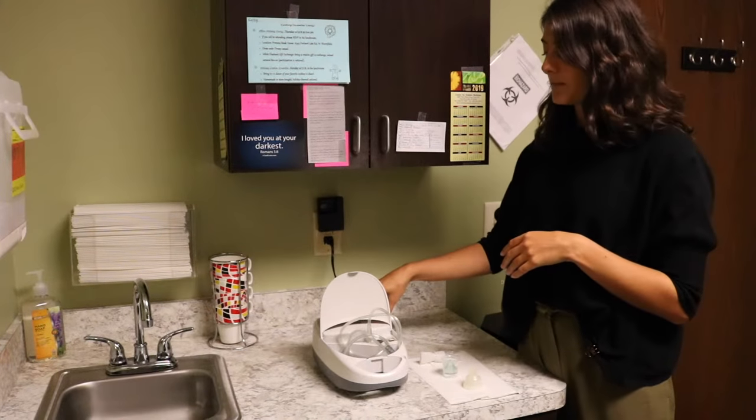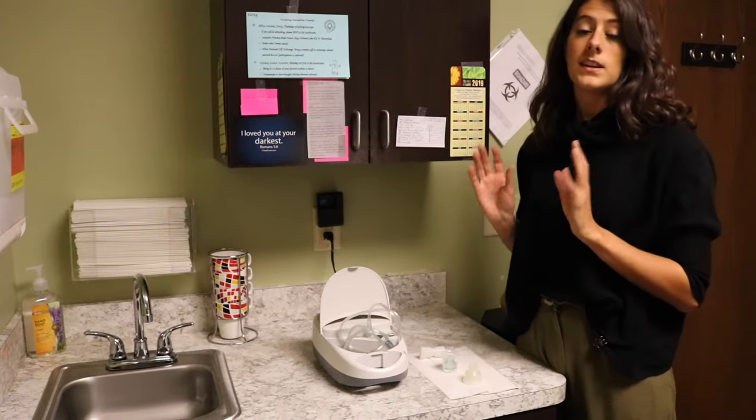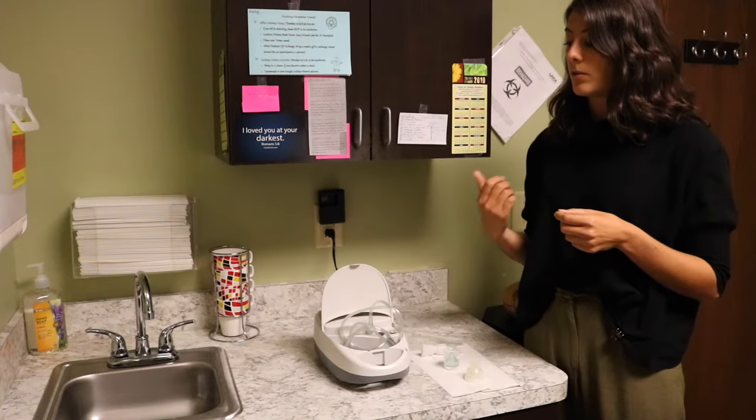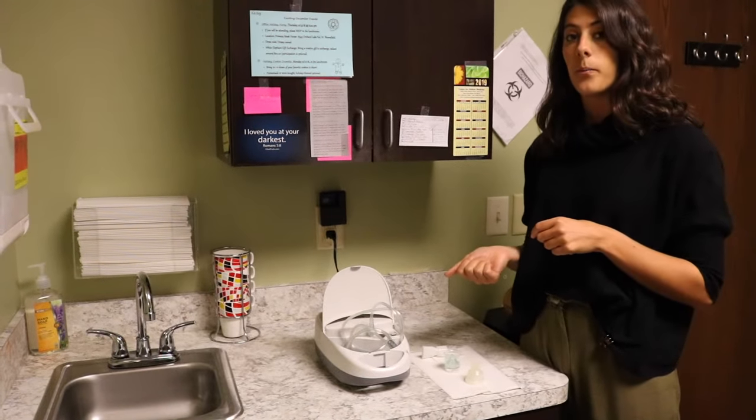So this machine right here is a nebulizer. We carry these in office at Biomed Health Center and you can also do a lot of these treatments at home.